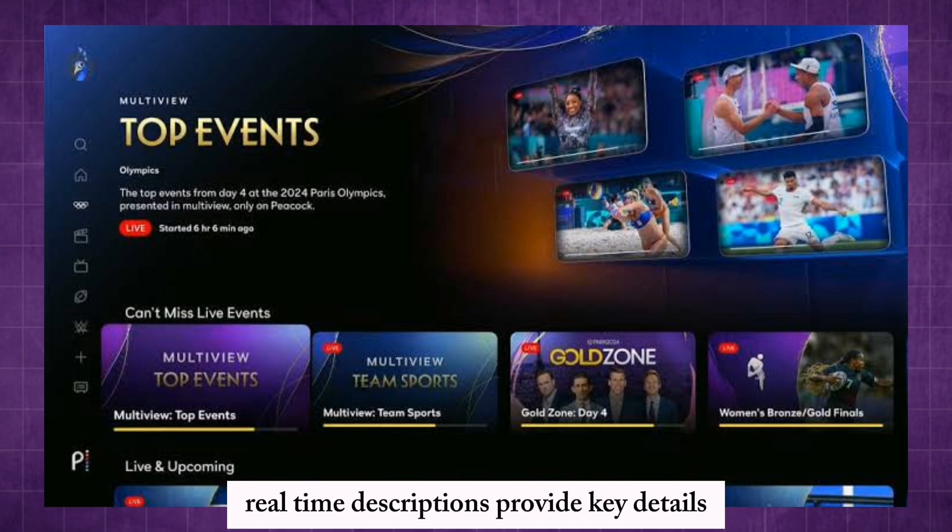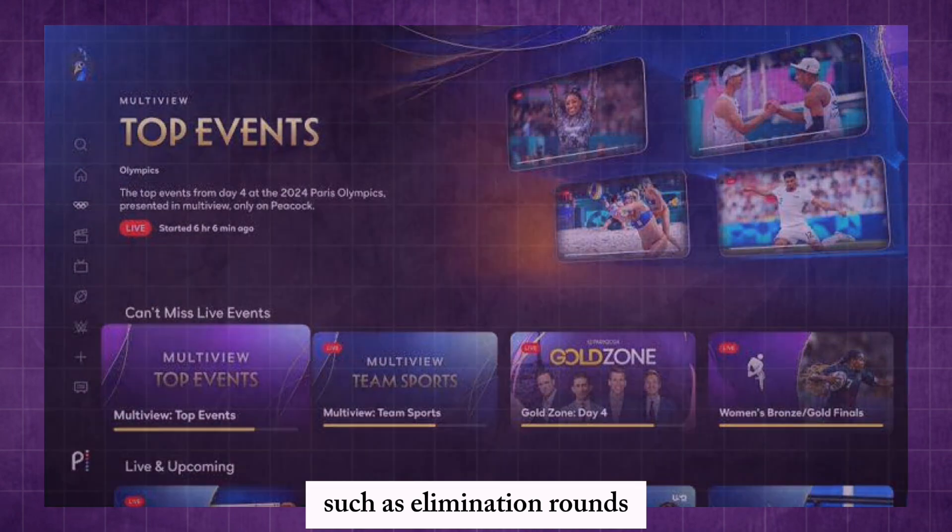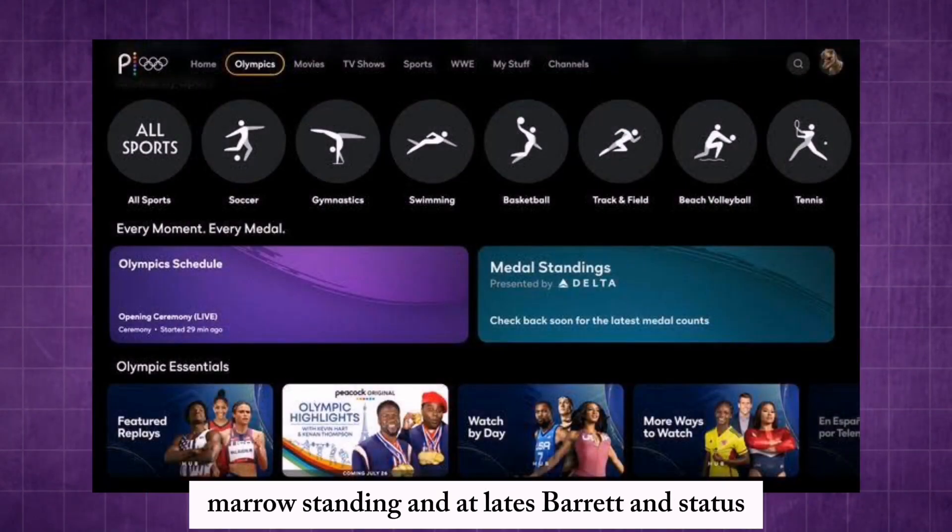Real-time descriptions provide key details such as elimination rounds, medal standings, and athlete bracket and status.